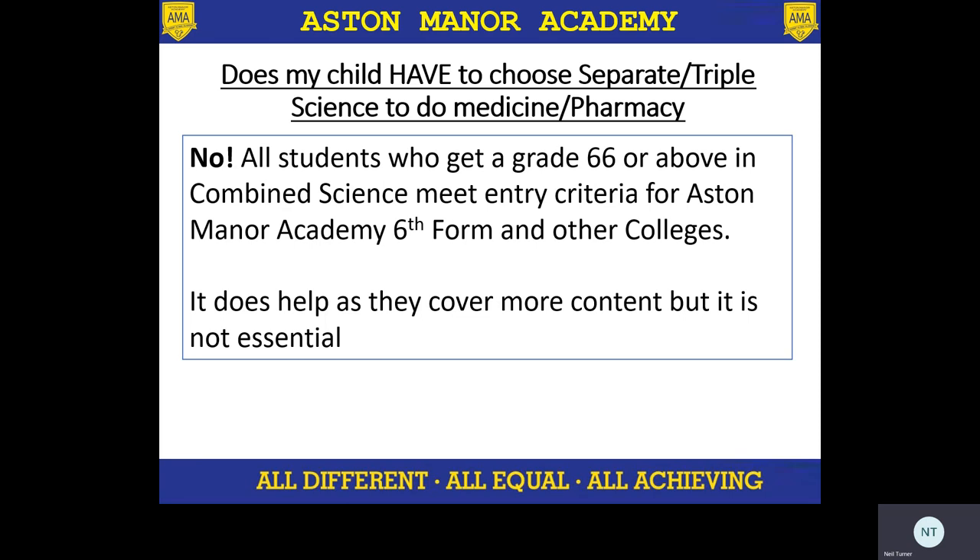A question I get asked a lot is: if a child wants to do medicine or pharmacy, do they have to do triple science or separate science, or can they pick up A level science without having to do triple science? Absolutely, they can just do combined science, which is statutory for all students, and get a grade six or above, and they will meet the entry criteria for our sixth form but also for other colleges as well. The advice I would always give is that doing triple science means you cover more content, but it's not essential content. A child doing double award science will still be allowed to get onto our A level biology and chemistry courses.